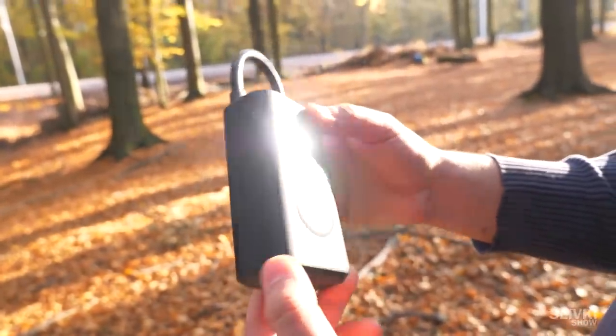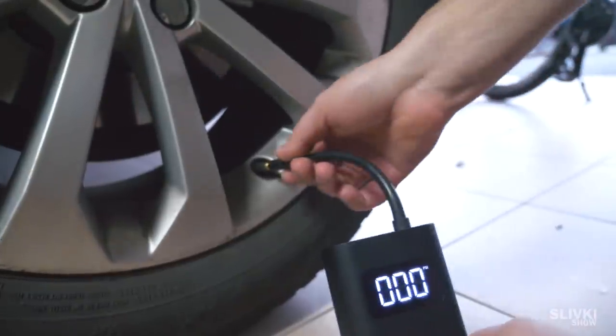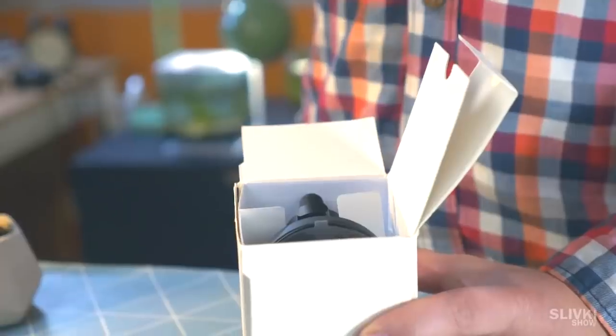Pretty cool. The pump charges from USB and has a flashlight. You can even pump up tires on a bike or car.